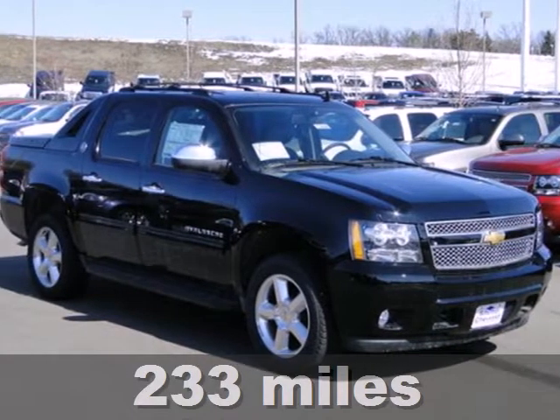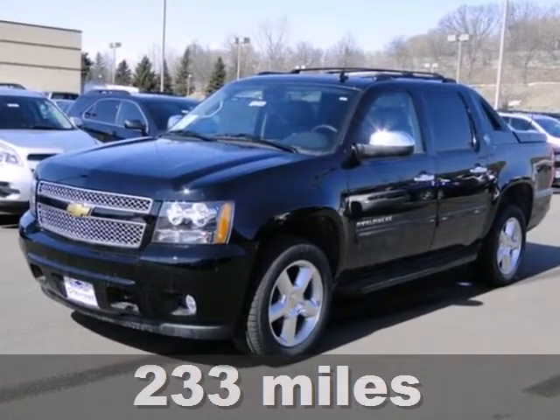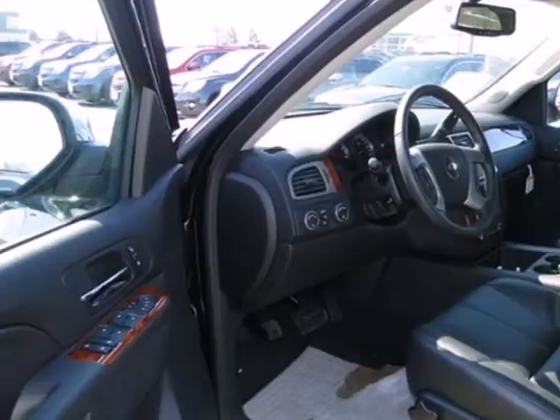Here's a 2013 Chevrolet Avalanche. You no longer have to decide between a truck and an SUV. Get the best of both worlds with this Avalanche.